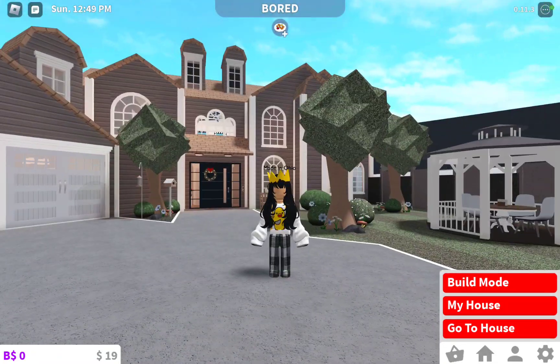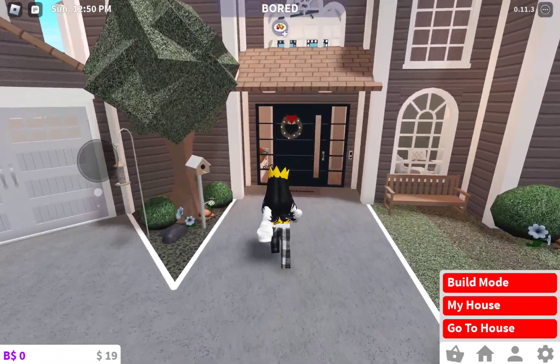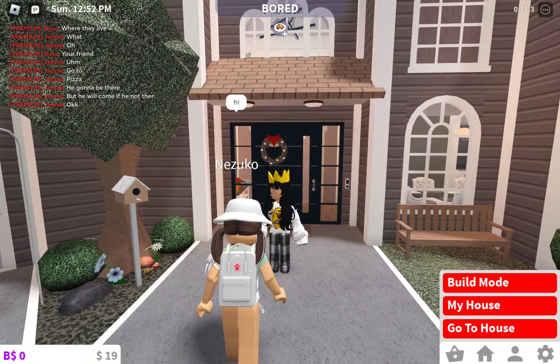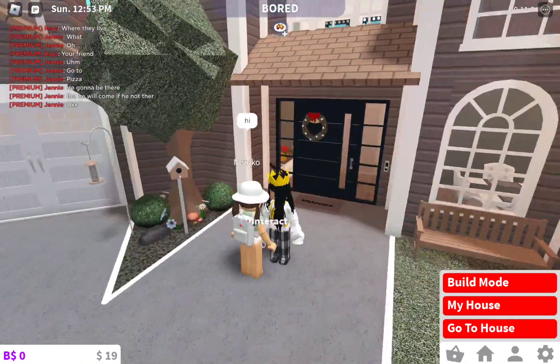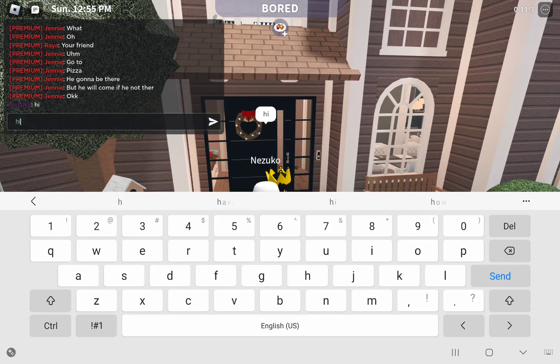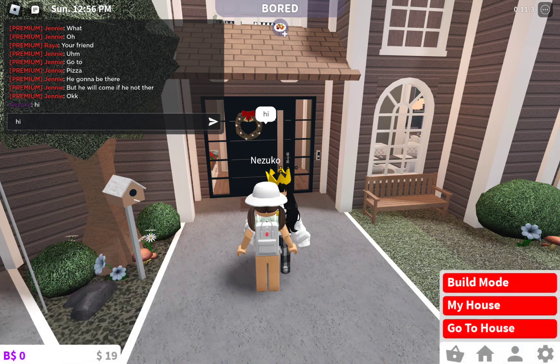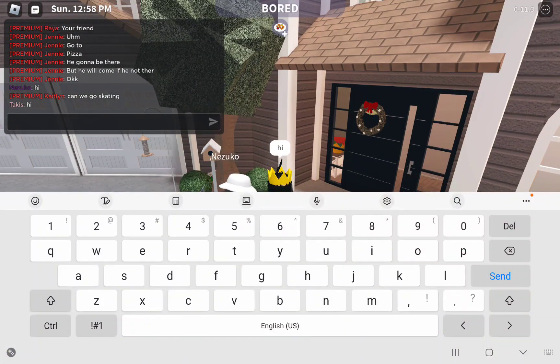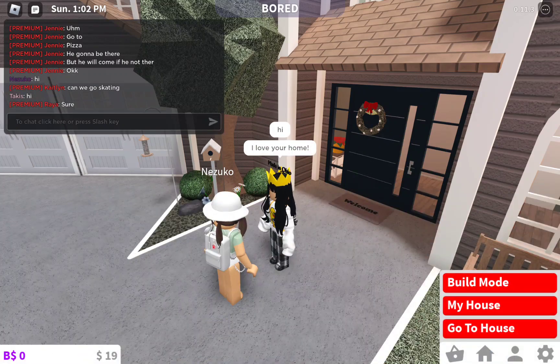I'm doing a tour of my Bloxburg house. So let's just go here. Okay, this is not my Bloxburg house. The owner caught me trying to film. Love your home.